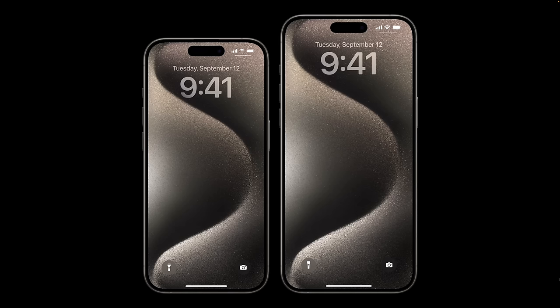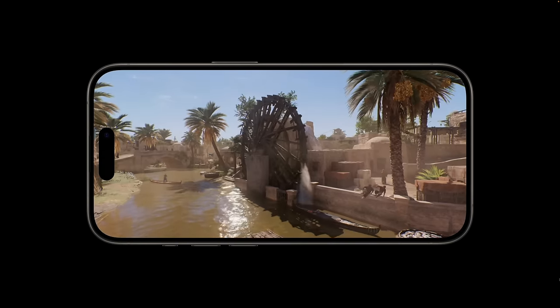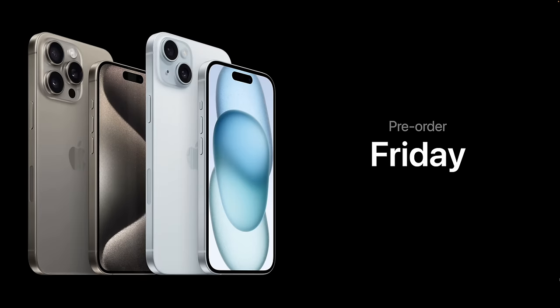Finally, the 15 Pro Max is for those who want the best features with the largest display and the best battery life — basically the king of all iPhones. The larger display makes the pill-shaped cutout and the super-thin bezels look even better, giving you the ultimate experience for consuming media or playing video games. As an added bonus, you now get the new 5x telephoto camera, which will greatly improve far-range zoom shots.